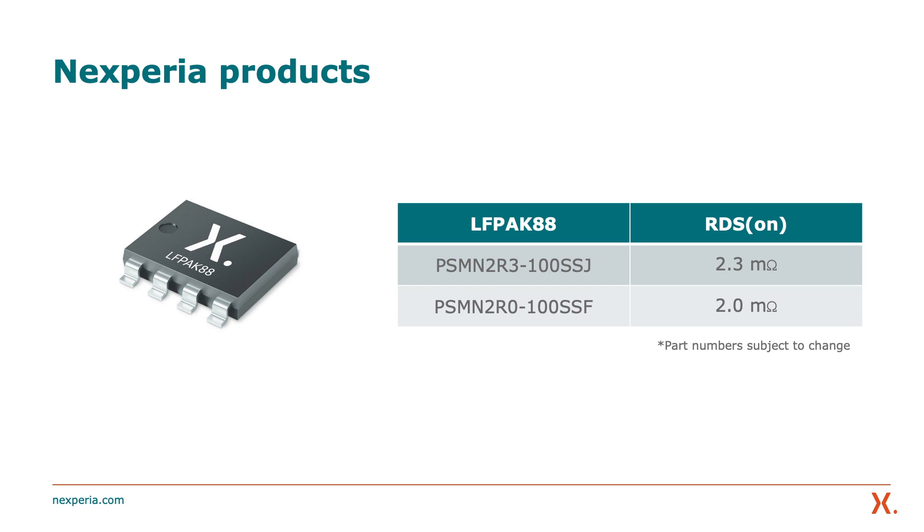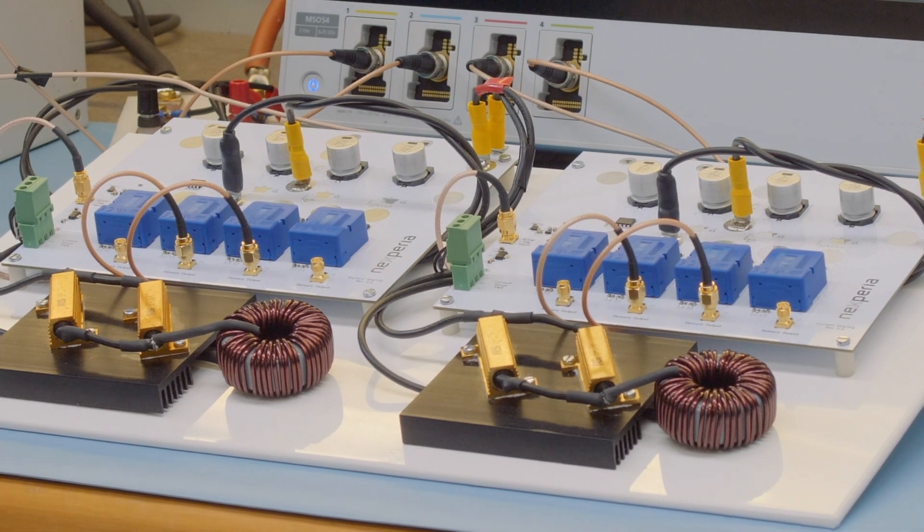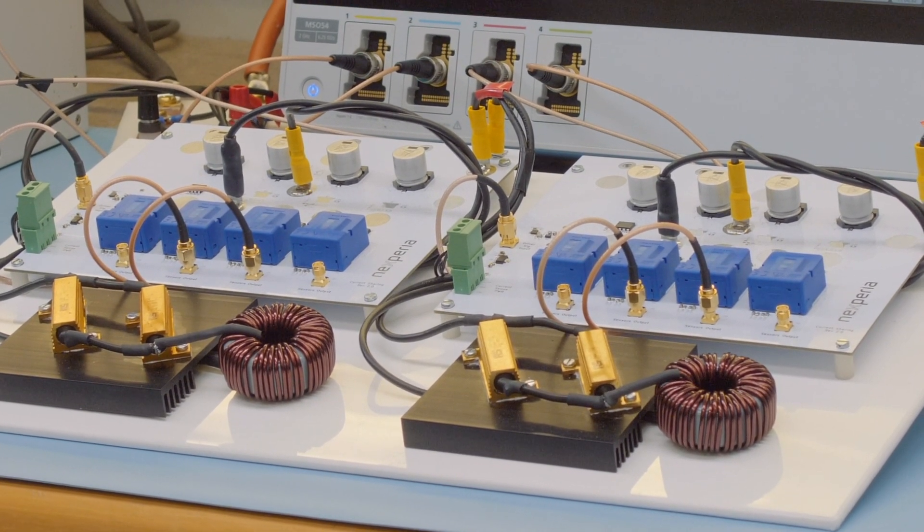This demo contains products from Nexperia's new innovative technology for balanced current sharing when MOSFETs are paralleled. There are two identical setups using two different 100-volt MOSFETs in the LF-PAC 88 package: one set of regular devices acting as a reference, and another set using the new sharing technology.